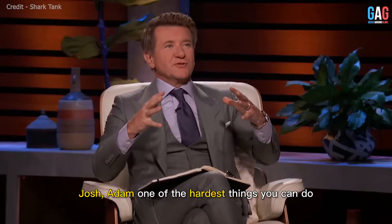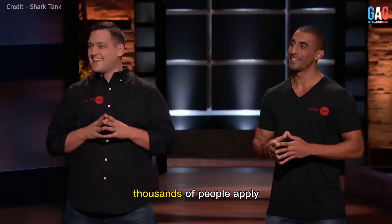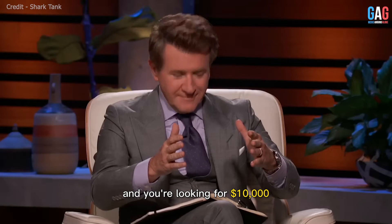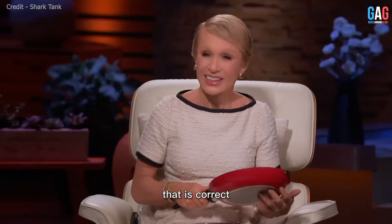Josh, Adam, one of the hardest things you can do is get on this show. Thousands of people apply. Yes, sir. You did it, and you're looking for $10,000. That is correct.